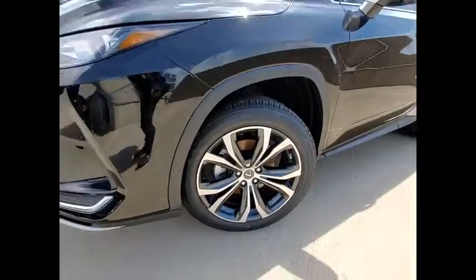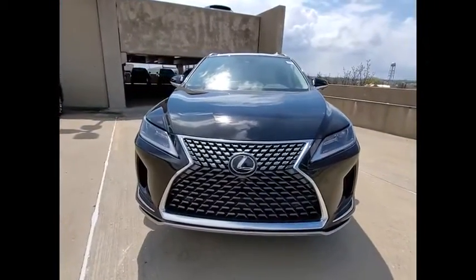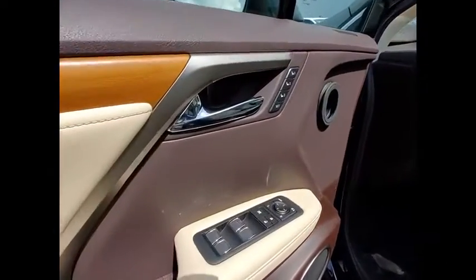Airbags — driver, knee — audio radio, touch screen display, and electronic messaging assistance with read function. This beauty will make even your house keys jealous. Drive it today.